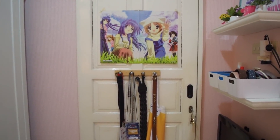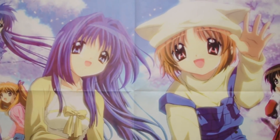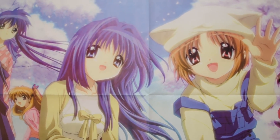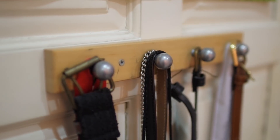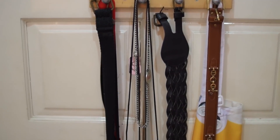So first let's start off with the door. I've had this Canon poster up for years and I'm not planning on taking it down anytime soon because it looks super cute. Below it are the hooks where I hang my belts, name tags, and Saitama apron.